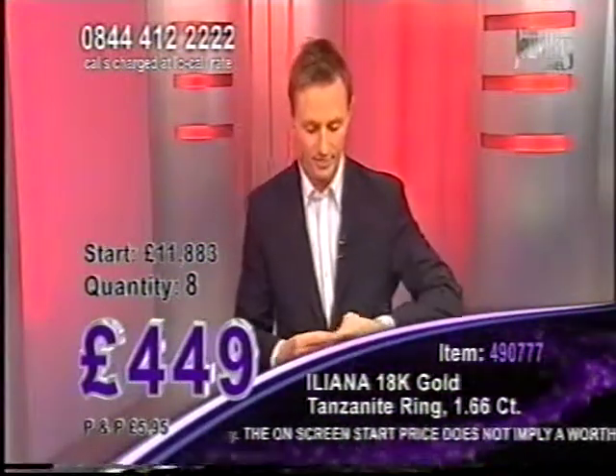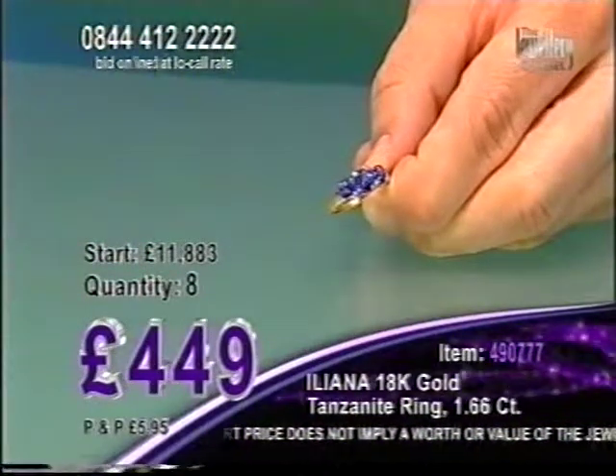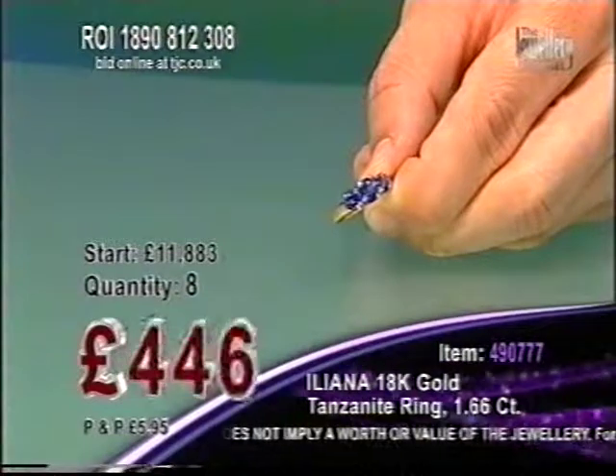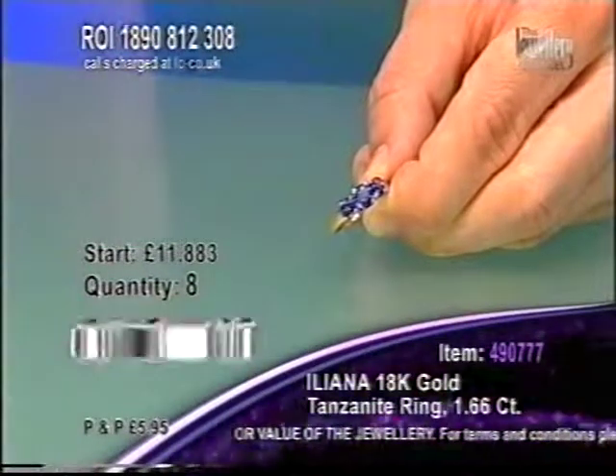Three stones. Fantastic colour. When you're buying Tanzanite, if you're looking for Tanzanite, always look for the depth of colour. The deeper the colour goes — look at this. Now this is madness.